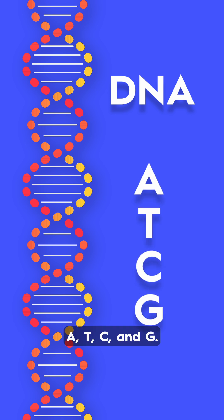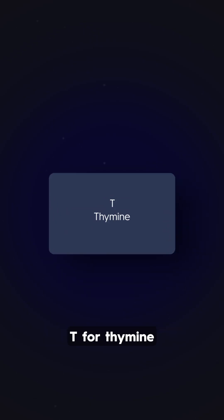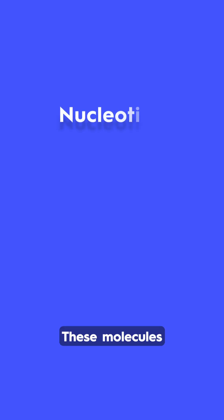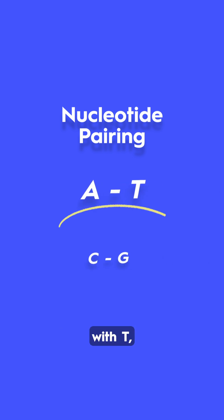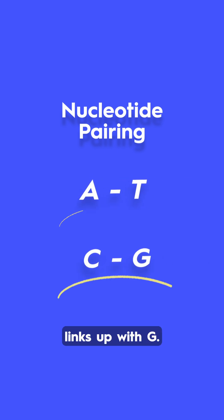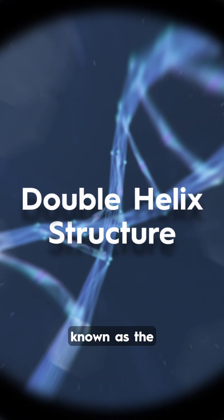A, T, C, and G. A stands for adenine, T for thymine, C for cytosine, and G for guanine. These molecules are picky about who they pair with — A always bonds with T, and C always links up with G. These pairs form the rungs of a twisted ladder, known as the double helix.